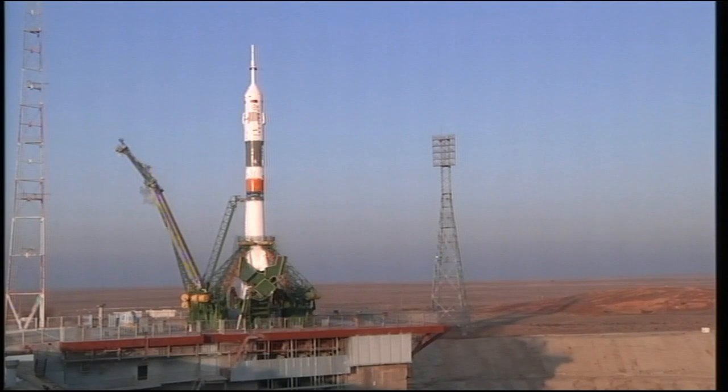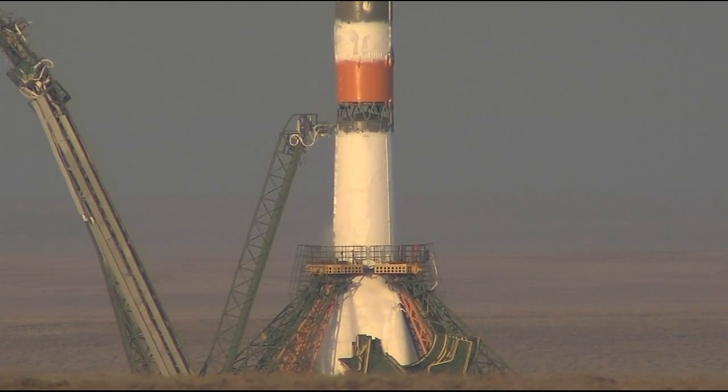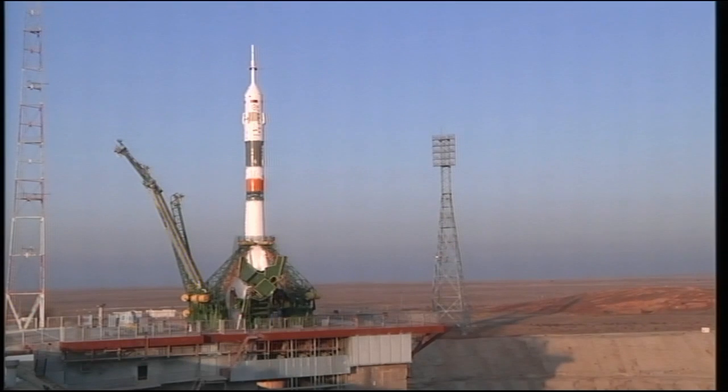At T-minus 35 seconds, the first umbilical tower has separated from the booster. That second tower will go at about 15 seconds away from launch. We're at 24 and counting now. The ground umbilical to the third stage has been disconnected. The second umbilical tower now separating.